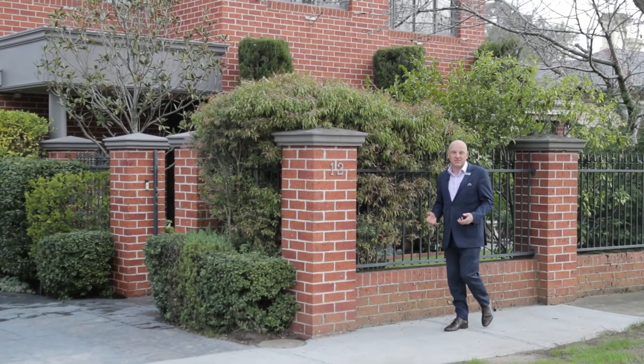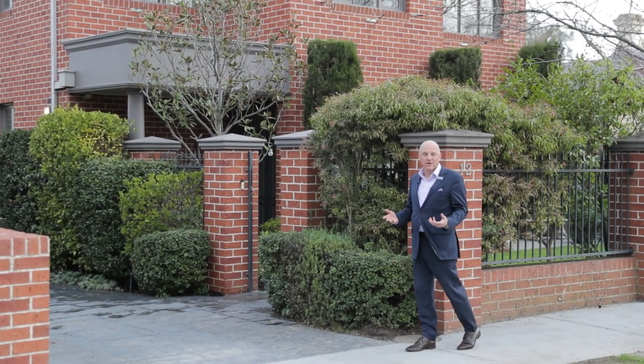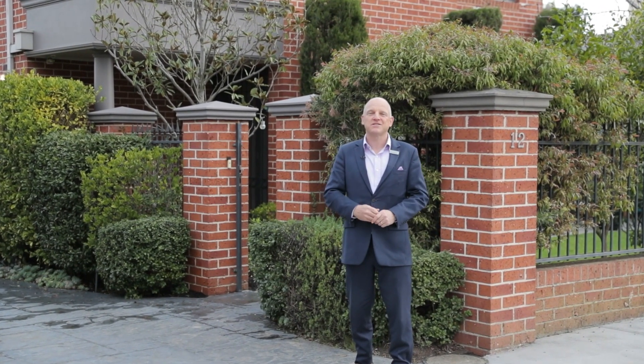Welcome to 12A Bonavista Avenue here in Surrey Hills. Built in 1999, this is only one of two. It's a luxury townhouse with three bedrooms, two bathrooms, and a double garage on your own title. Let's go inside and I'll show you all about.